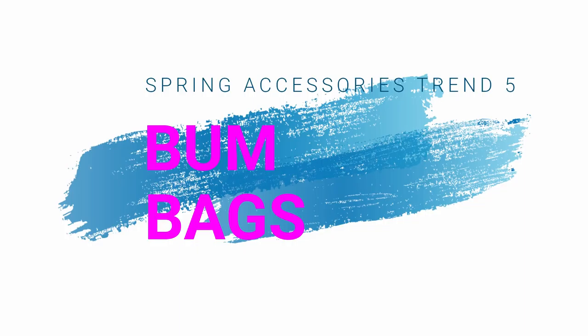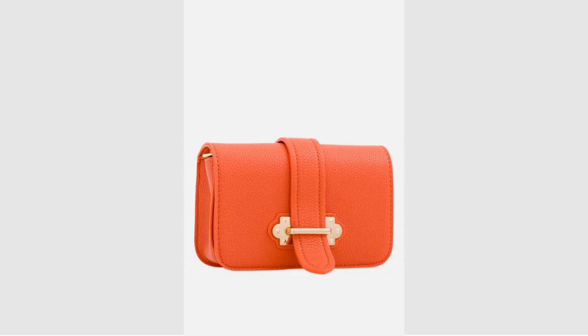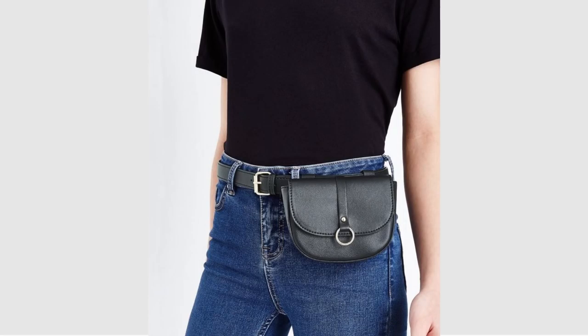The fifth and final spring accessory trend is bum bags — or fanny packs as they're called in America. I think this is a trend you're either going to love or hate. Initially I wasn't keen on it but I've since seen some pictures on Instagram and Pinterest and you can actually make this look a little bit more elegant and classy rather than that sports luxe look. The first one is this gorgeous little bag from Kate Spade — it's £178 but looks very pretty and because of the colour it'll go with anything. But if you didn't want to wear it as a belt bag you can also sling it over your shoulder. This next one looks really cute — it's in orange, has a shoulder strap as well, and it's £23, so if you wanted to try the trend you're not going to break the bank.